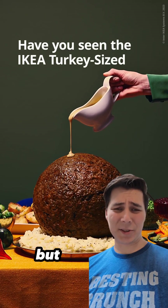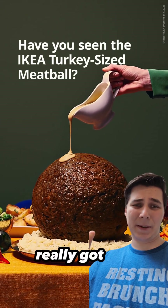Hey, Pretentious Engineer here. I know you didn't ask, but this giant meatball from Ikea really got me thinking about thermodynamics.